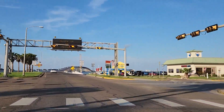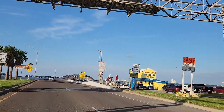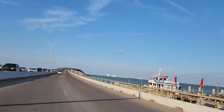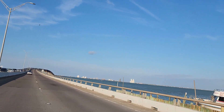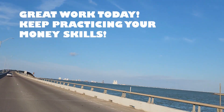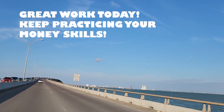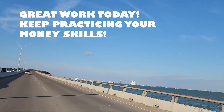Great job helping me with my road trip math! And here we are arriving at South Padre Island, Texas. Yay! Great work today. Keep practicing those money skills, and I hope this helps you in your math class or at home. Bye!